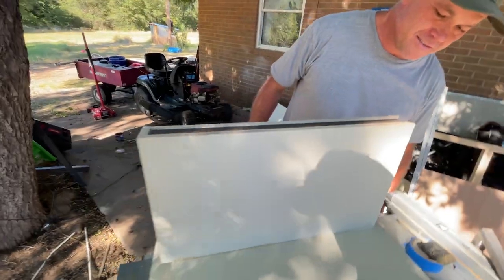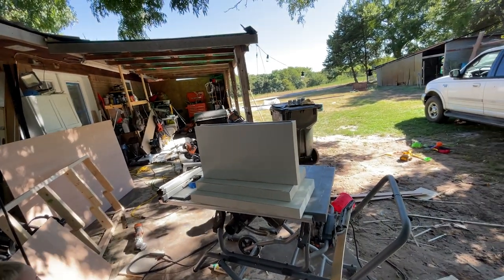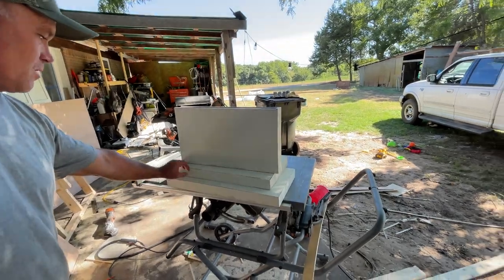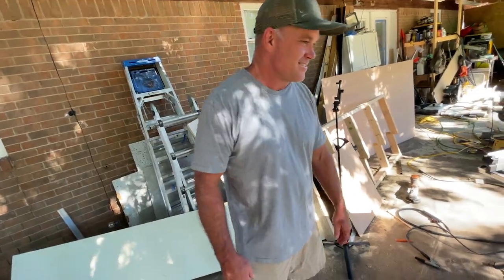I'm pretty excited with how the bracket turned out. The only problem is the shelf that fell is a little wonky — the rest are pretty savable. That one I think I'm going to have to redo. Let's go put one up on the wall and see how it looks — then I can take it down, fix it, and paint them.